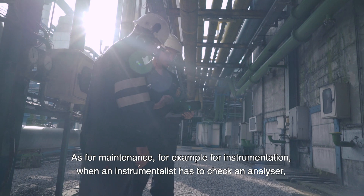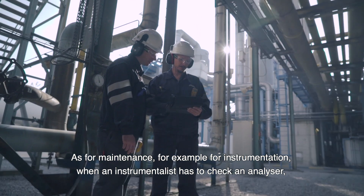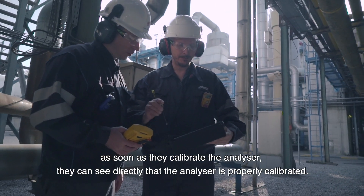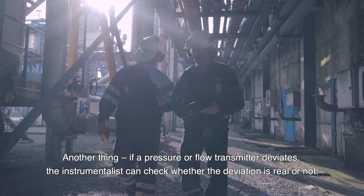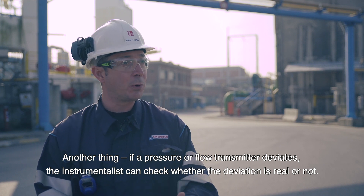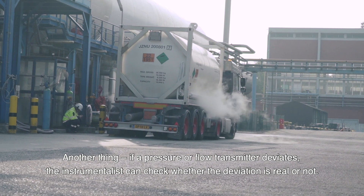Pour la partie maintenance, par exemple pour le service d'instrumentation, quand l'instrumentiste doit vérifier un analyseur, dès qu'il met en calibration l'analyseur, il sait voir en direct que l'analyseur est bien en calibration. Autre point : si un transmetteur de pression ou de débit vient dévier, l'instrumentiste peut vérifier et contrôler la déviation, si elle est réelle ou pas.